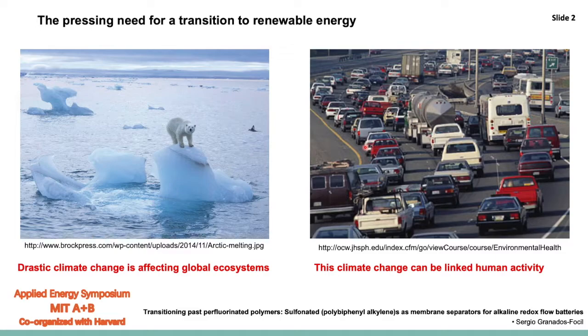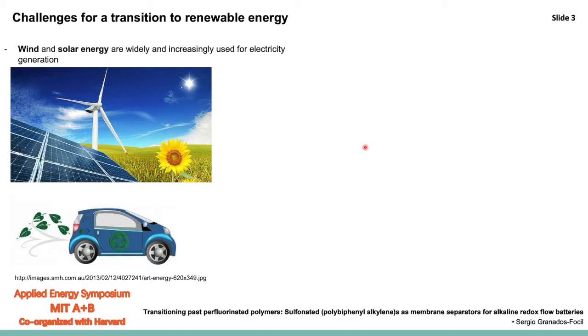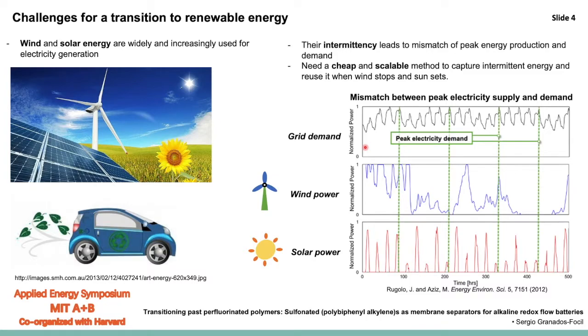The good news is that there is potentially a solution to this problem — it just requires that we shift our methods of energy production. We have to switch towards renewable energy alternatives, and some of the most potentially implementable at large scale are wind and solar energy. They are clean and can now be produced cost effectively, so the challenge is not energy production anymore — the challenge becomes their intermittency. The sun rises and sets every day, and wind patterns are geographically and weather dependent.